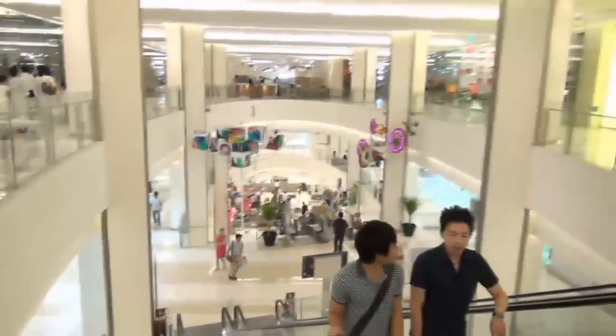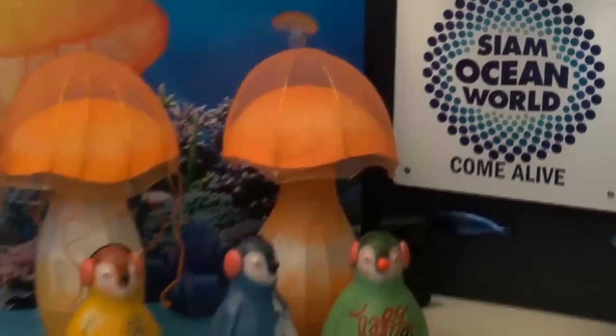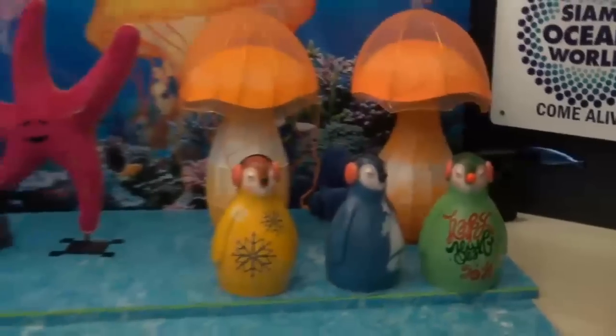Our last attraction on the list is Siam — a paradise for shopaholics. This area is just one big shopping mall after another. Start with the MBK Center, which has over 2,500 stores, or the Siam Paragon, which on top of its stores offers the biggest aquarium in Southeast Asia.